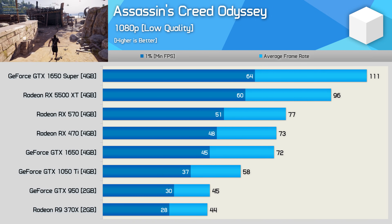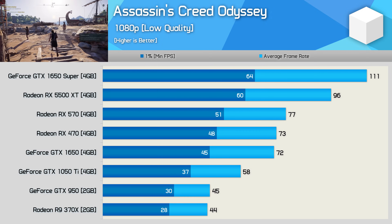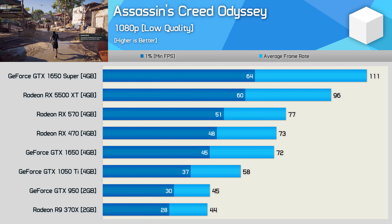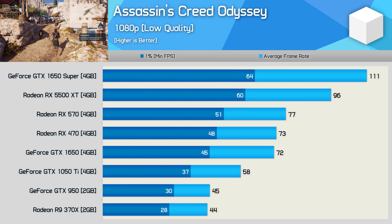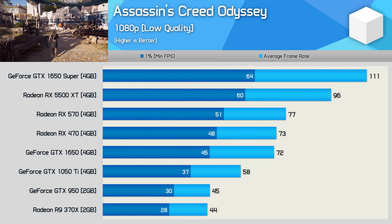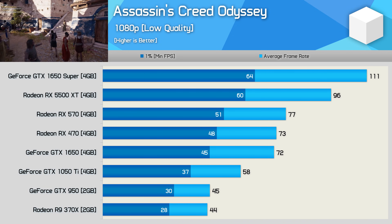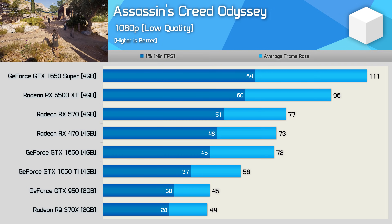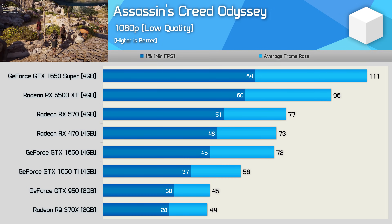Retesting Assassin's Creed Odyssey using the low-quality preset — the lowest the game offers — the 1050 Ti was just 29% faster than the GTX 950, and the margin from the 1050 Ti to the 1650 was similar at a 24% boost. The 5500 XT was still just 31% faster than the RX 470, but interestingly the 1650 Super does much better and is now 52% faster than the 470.